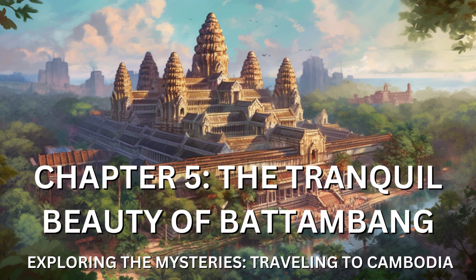One of the highlights of my visit to Battambang was a leisurely boat ride along the tranquil Songkai River. Drifting along the calm waters, I was captivated by the picturesque landscapes that unfolded before my eyes. Lush greenery, swaying palm trees, and traditional stilted houses adorned the riverbanks, creating a scene straight out of a postcard.